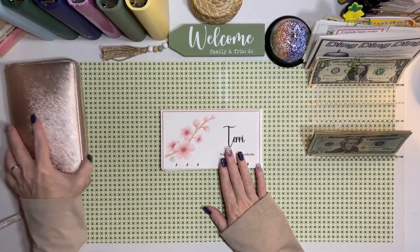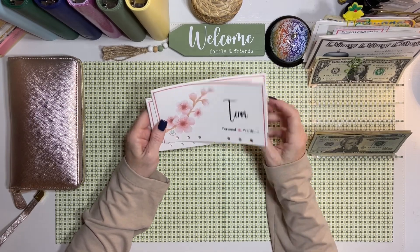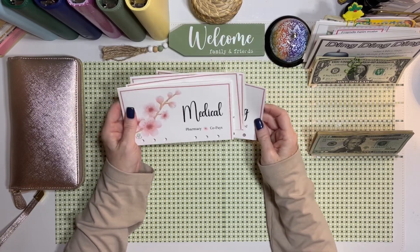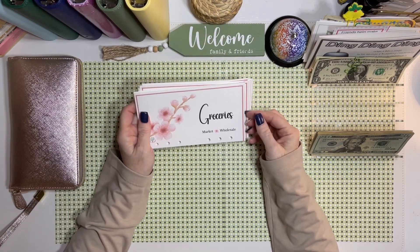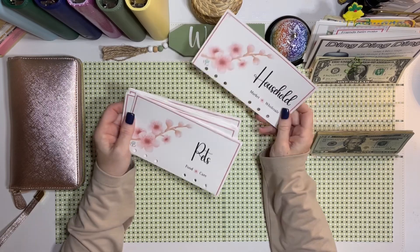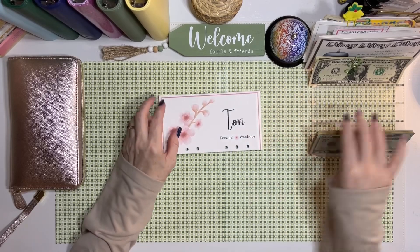We have Terry, which is my personal and wardrobe envelope, and then I also have car, which is for gas and maintenance. Dining is for fancy restaurant-type meals and fast food. Medical is for pharmacy and co-pays. Groceries is for market and wholesale. Household is for market and household or wholesale as well. Pets is food and care. Miscellaneous is for giving and anything else I need.